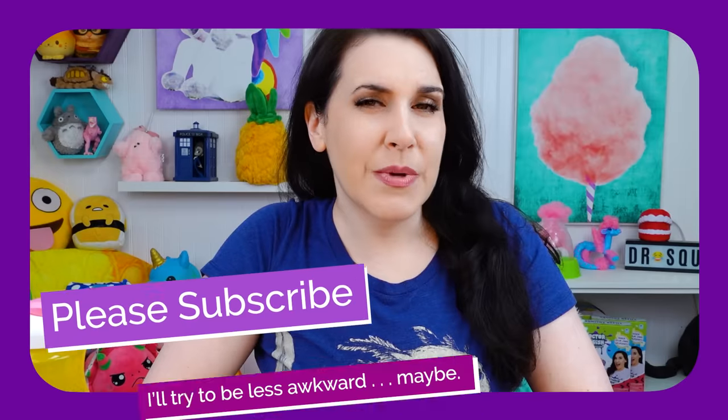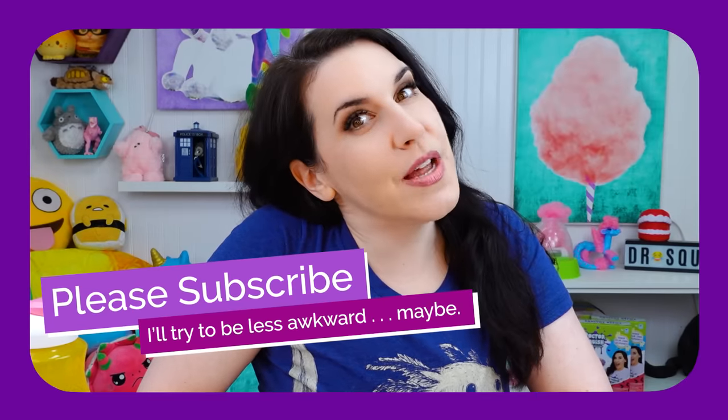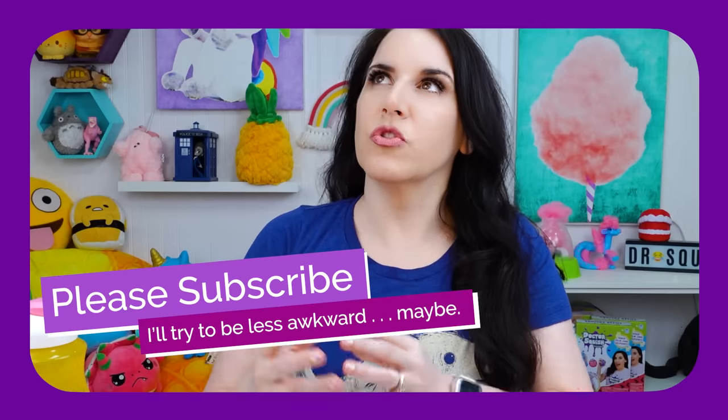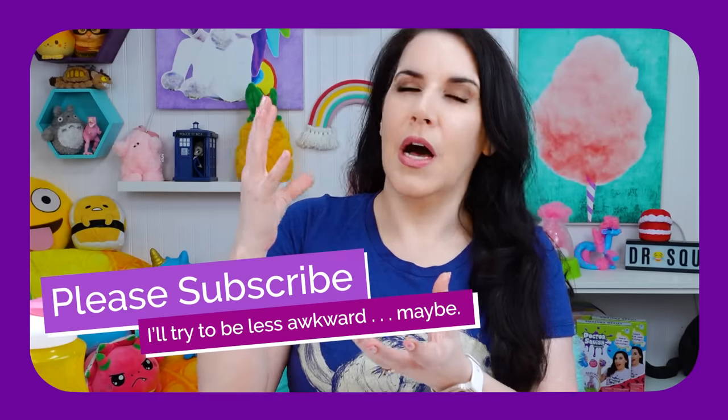Now is the time when I stop the show to ask you to please subscribe to Dr. Squish if you have not done so, and if you unsubscribed, please subscribe back. I will try to be less awkward — maybe.